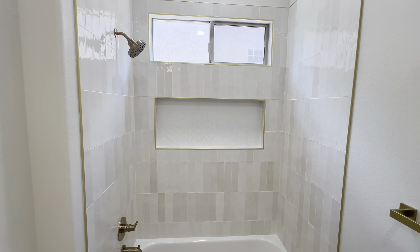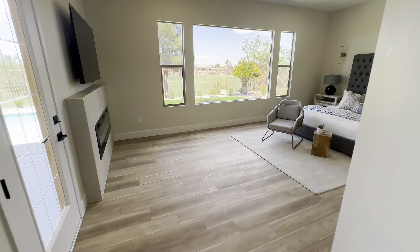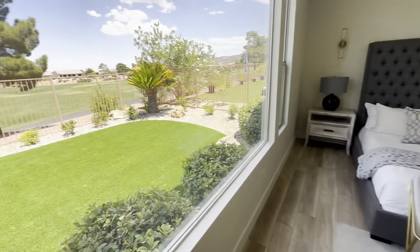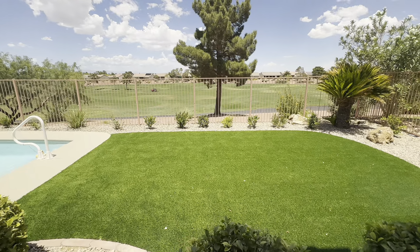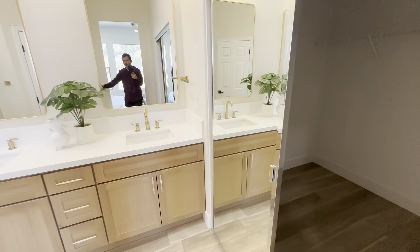This is the Sun City McDonald Ranch. Heading over here, we are going to have our master bedroom — definitely the highlight of this home. You have this nice bedroom with beautiful views of your backyard and the golf course. It looks very cool.